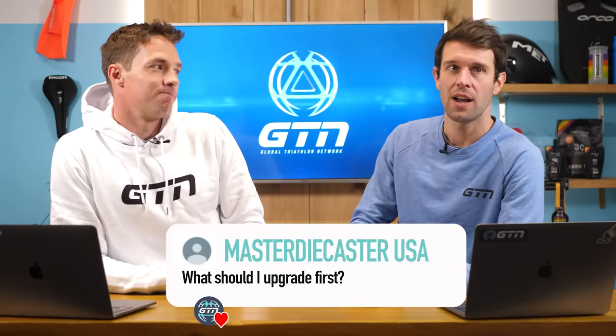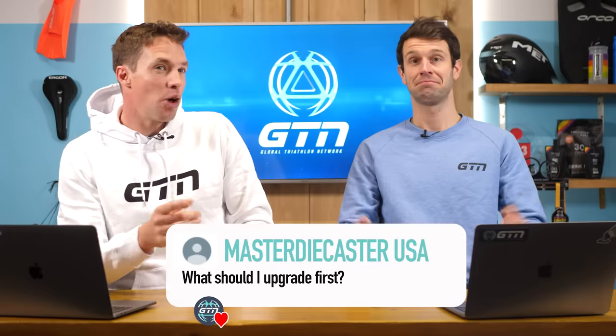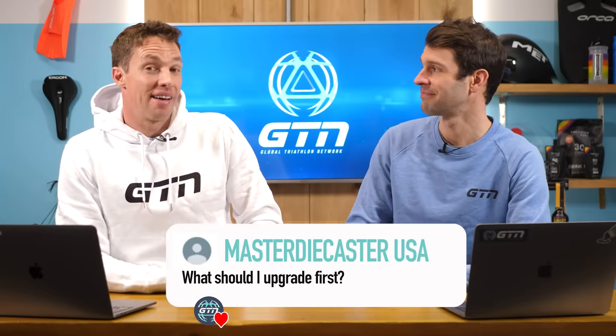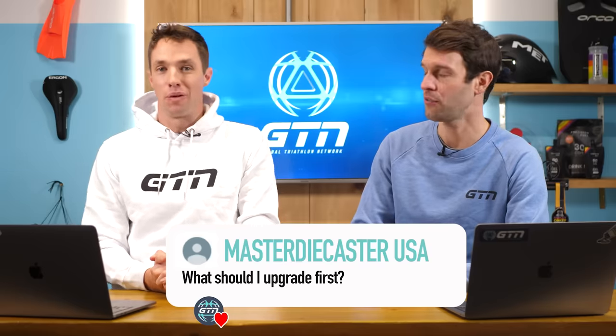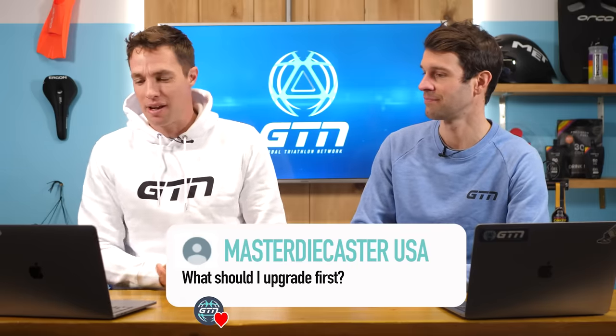We're going to start with a few quickfire questions on the bike. Firstly, what should I upgrade first? I'm going to go wheels. I would agree with that — wheels is probably your best bet. Although, before even your wheels, your tires, because your tires can make a huge difference to your power and performance on the bike with very little cost involved. So look at those tires first.